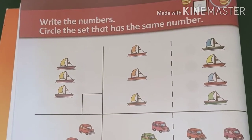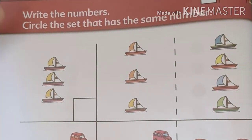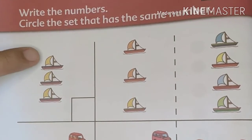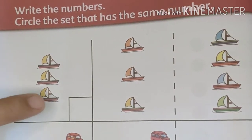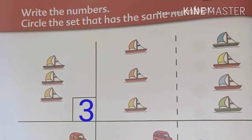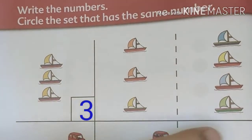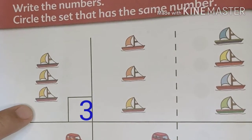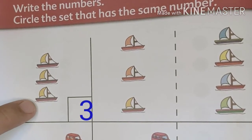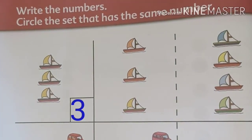Let's try answering your workbook. Write the numbers. Circle the set that has the same number. Let's count the boats on the left side. One, two, three. We have three boats. Let's write it on the box. Now, which of these two sets has the same number as this set? Since we have three on this set, which of these two sets has three boats?